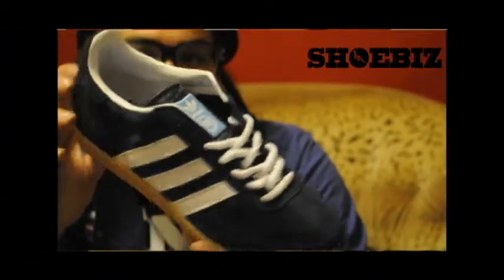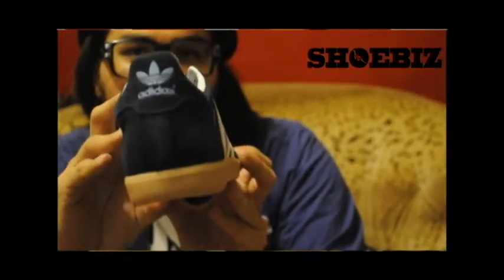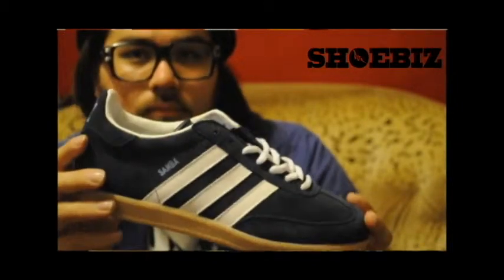Our second Adidas that we just got in is a classic silhouette — the Samba 80. Beautiful navy blue, it's actually called collegiate blue, white stripes, nice gum sole. It's perfect for fashion or even indoor soccer. I would probably rock it in both.